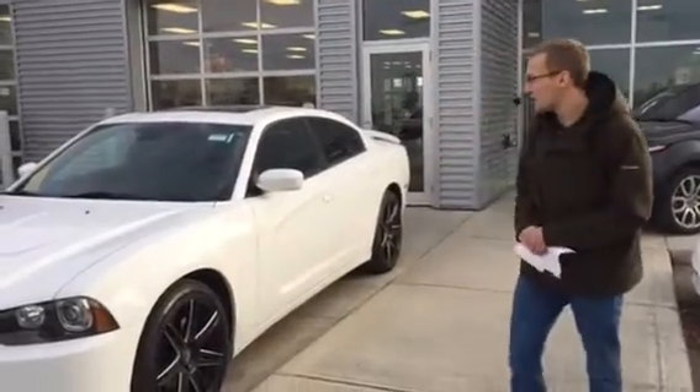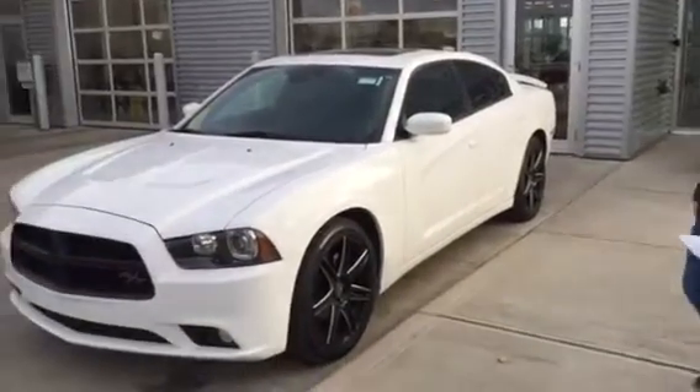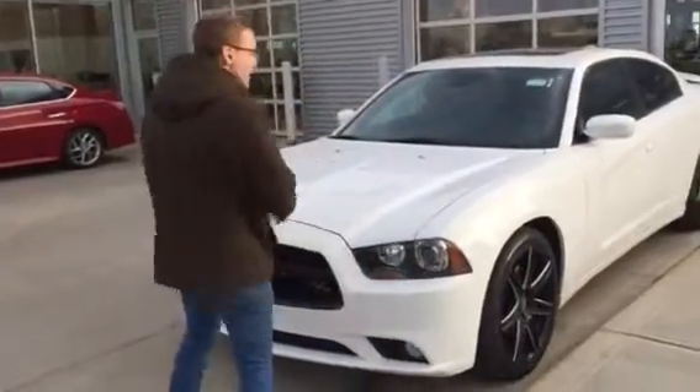Hey, Mario — Donovan here at LA Nissan. I just want to quickly introduce myself and briefly show you that 2014 Dodge Charger RT that you're looking at. You have a 5.7 liter HEMI underneath the hood.